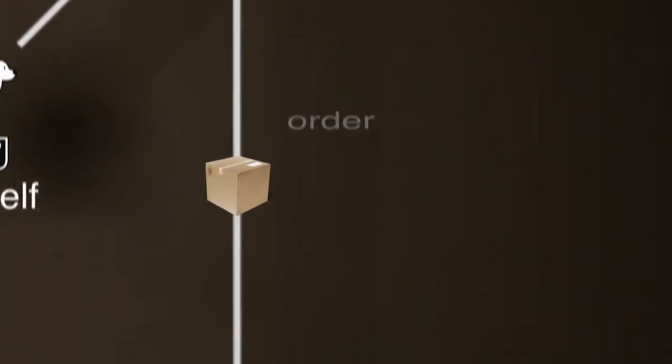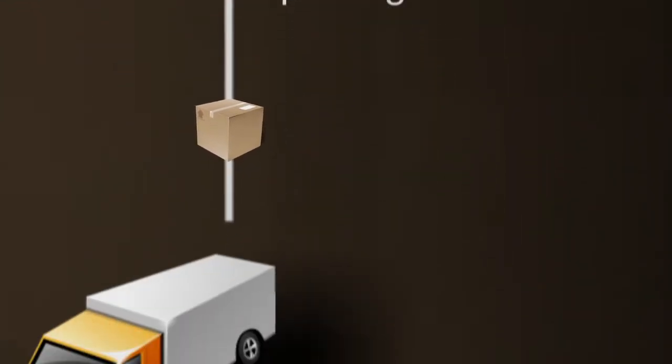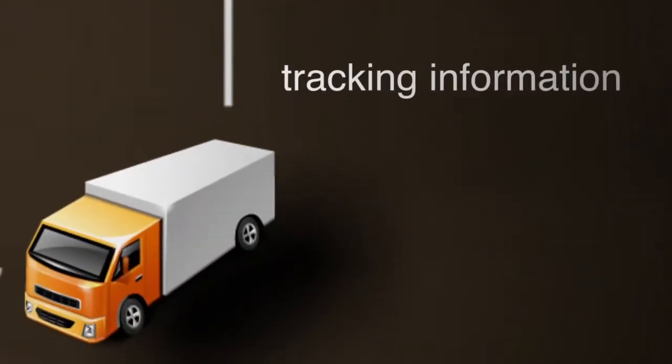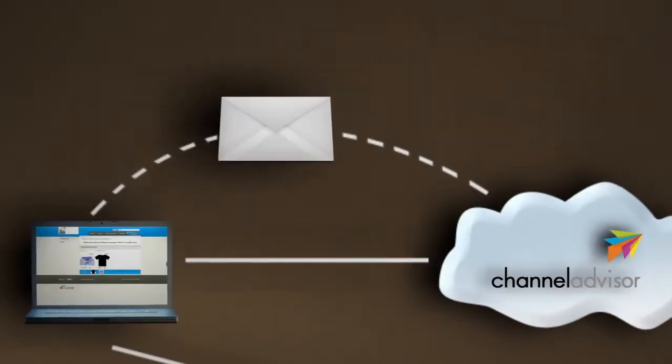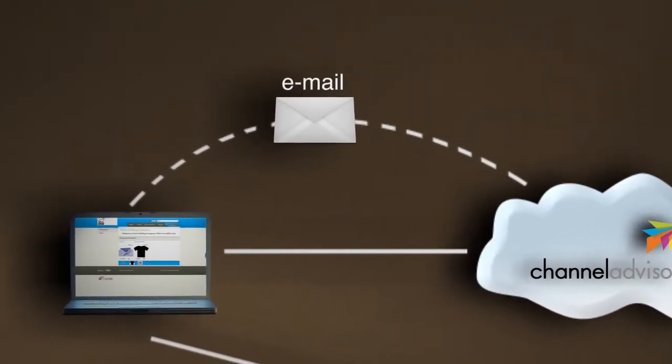Once completed, order, shipping, package content and tracking information are sent back up to Channel Advisor automatically, and the customer is notified through the normal Channel Advisor operations.